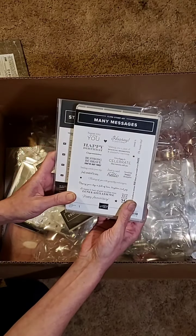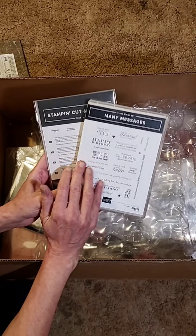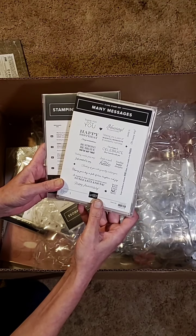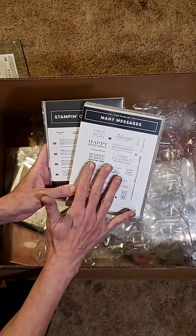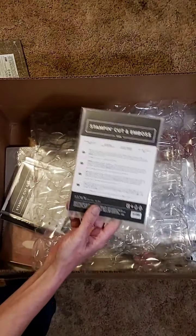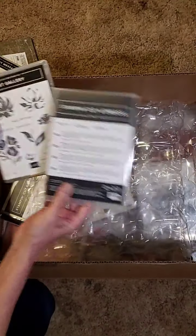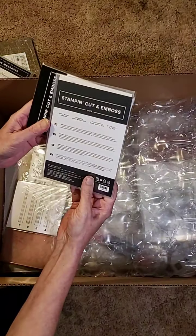This is in the Spring Mini Catalog. You've got a Happy Birthday, Thank You, Just a card to say hello, Happy Anniversary, Congratulations, Hooray — all kinds of very useful sentiments. These are the Floral Gallery dies, and these go with the Art Gallery. I'm so excited — I can't wait to start playing.